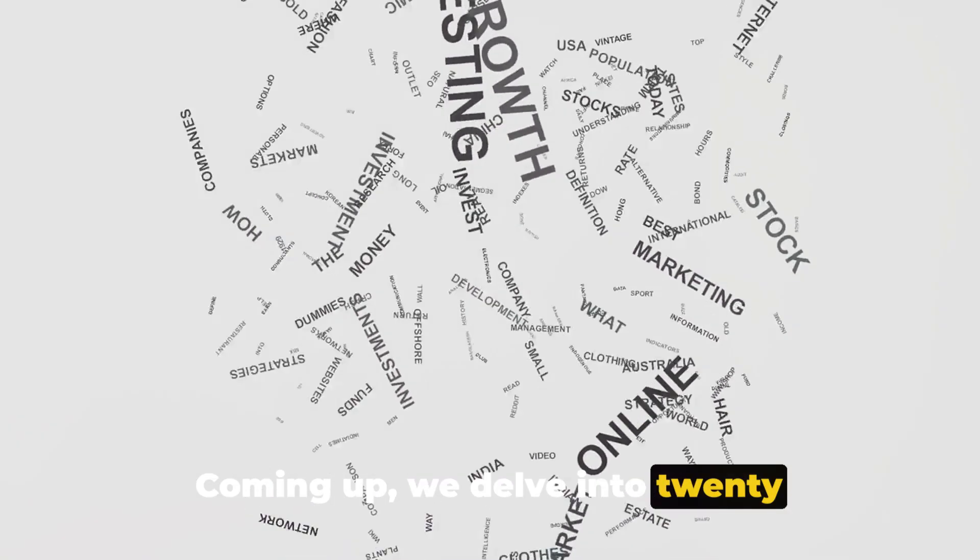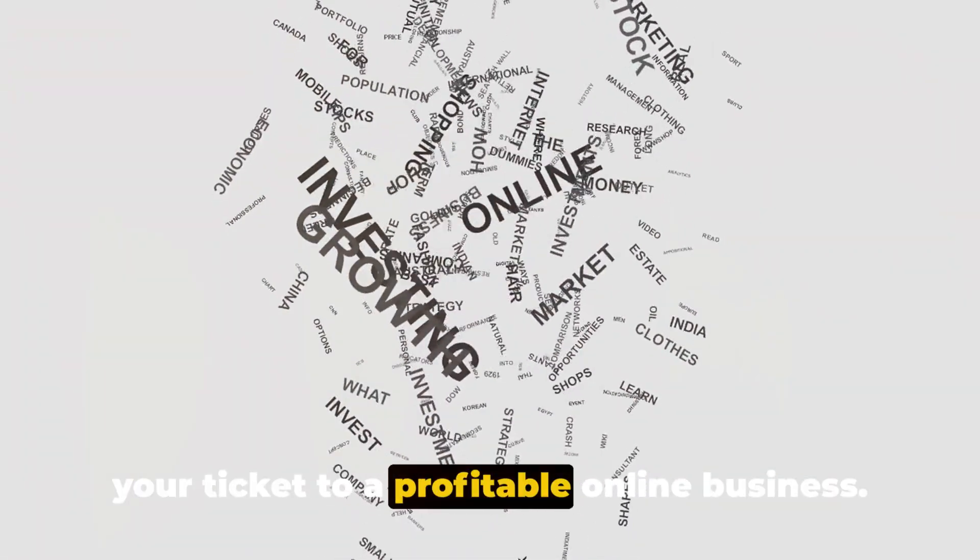Coming up, we delve into 20 print-on-demand websites that could be your ticket to a profitable online business.